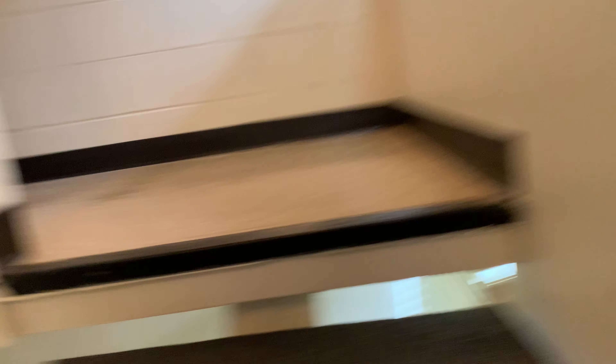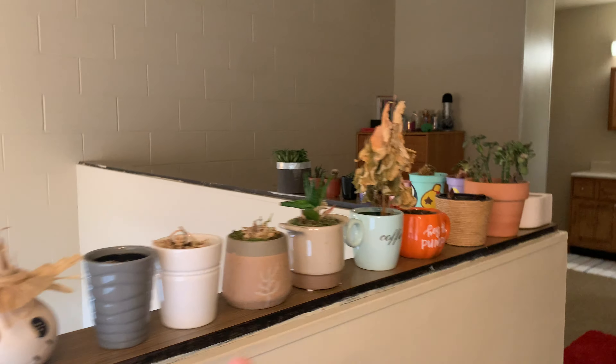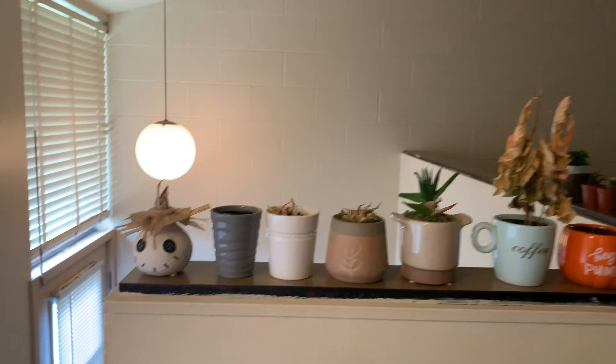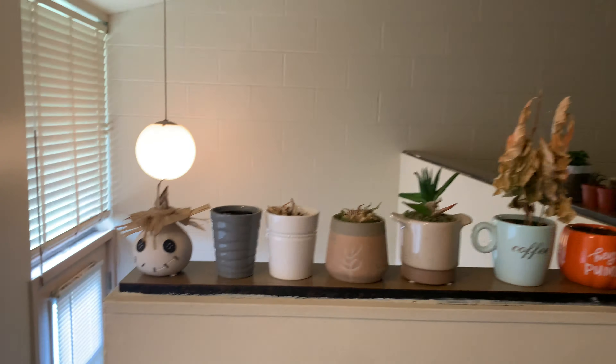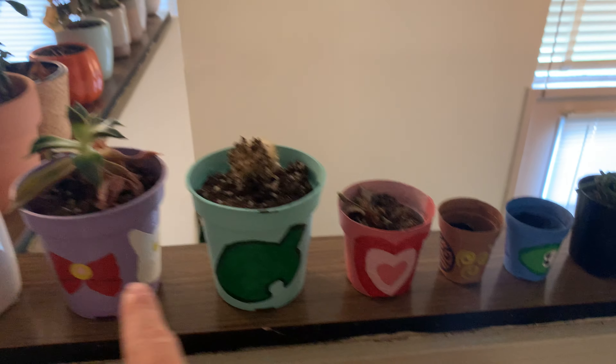I'm not gonna show the pantry because I don't have that much food right now, so we're gonna go upstairs now. I have all my plants — a lot of them are dead, so don't mind that — but I have my plants on this little windowsill area. My brother painted these ones for me: Sailor Moon, Animal Crossing, Powerpuff Girls, Avatar The Last Airbender, and Splatoon. There's stuff on the back of them too — he painted them for me.